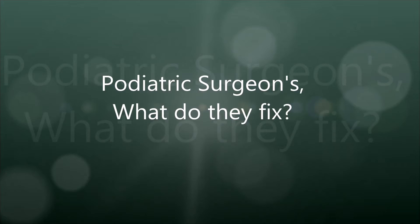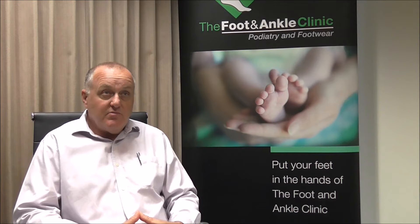Podiatric surgeons are trained in and perform the fullest range of reconstructive foot and ankle surgery. That means we might be called upon to provide advice, procedural support, and or intervention for a wide range of conditions.